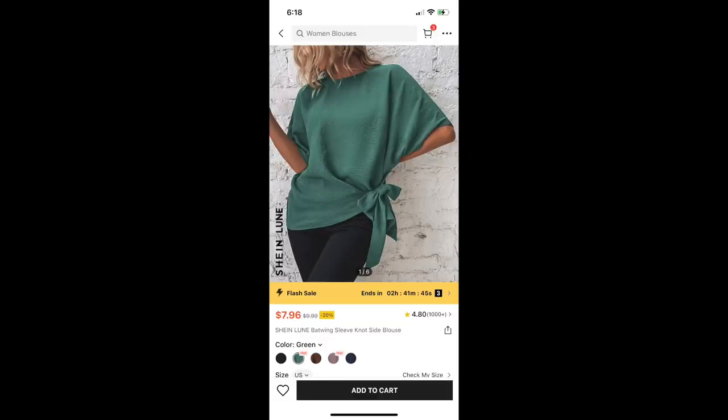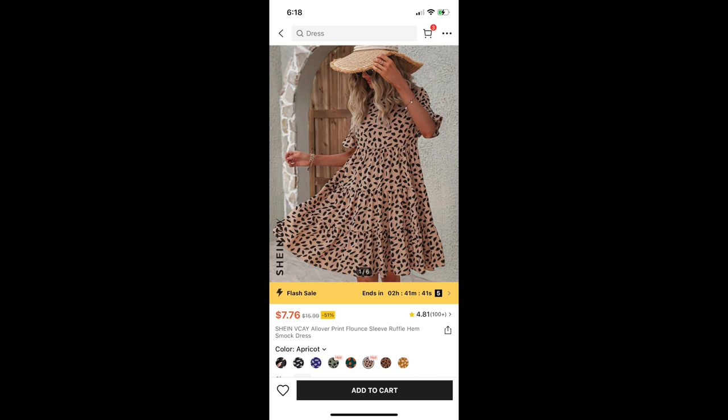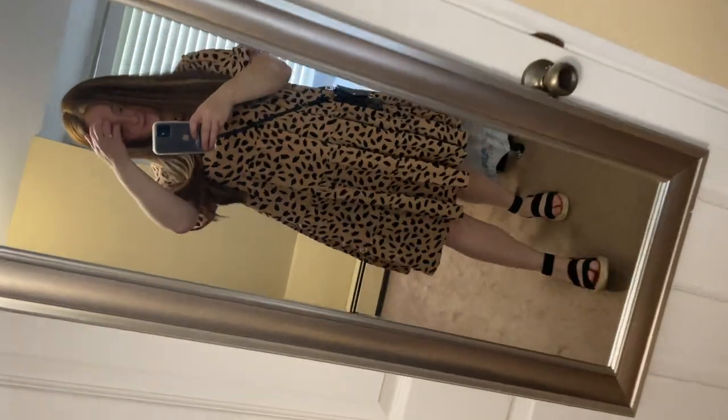Next is the Loon Batwing Sleeve Knot Side Blouse. I really like this shirt. It's interesting because I don't know how it's actually supposed to be tied. Next up is another dress — the VK All Over Print Flounce Sleeve Ruffle Hem Smock Dress in the color apricot. I actually wasn't sure if I was going to keep this, and then I was trying it on and spilled coffee on it, so I guess it's mine now — which is good because I kind of like it. The sleeves are a little bit short for my liking, but it is cute.